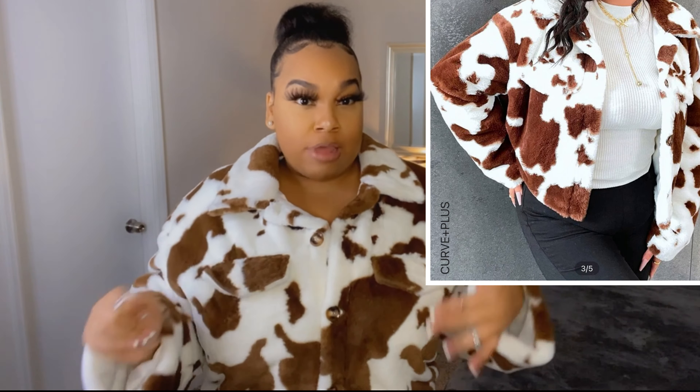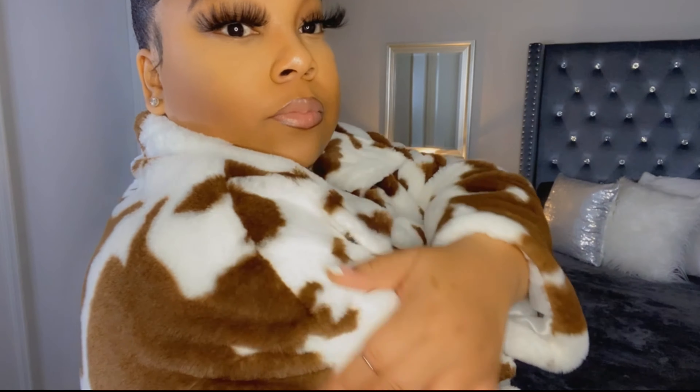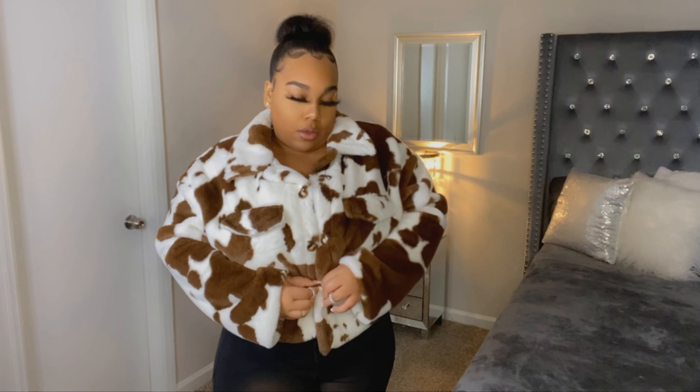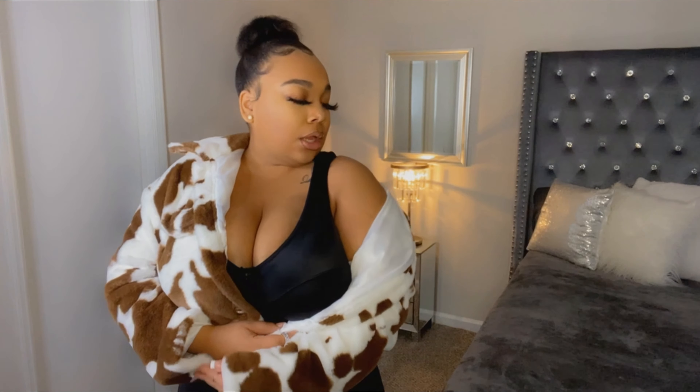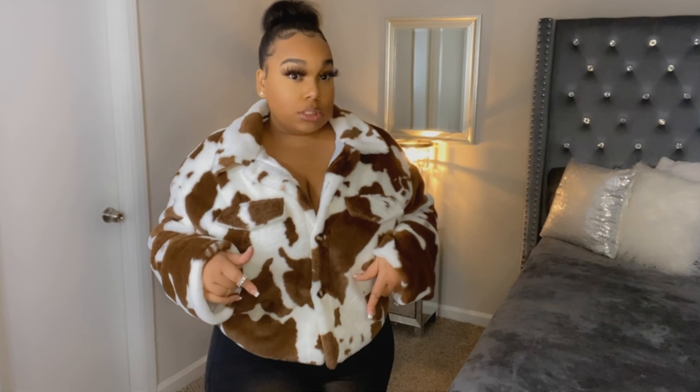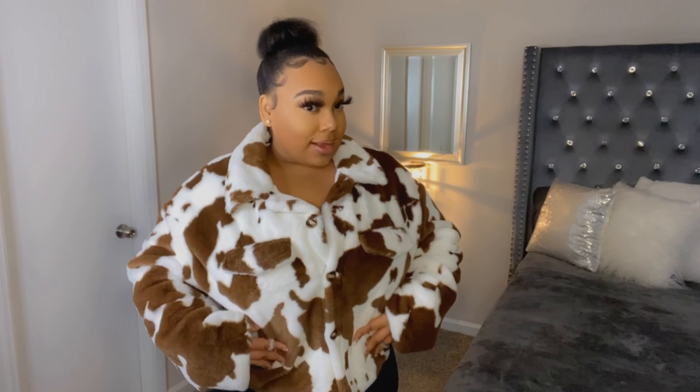Next is the cow print flannel off-the-shoulder jacket — this is so soft! When I put this outfit together I am going to be giving looks. I love that it's a crop and it has buttons you can button up or down. It's off the shoulder so it's getting looks. This is in a size 3X — the original price was $26 but with a discount it came out to about $22, so worth it. The only thing is it does not have pockets — what looks like a pocket is literally just a flap. Out of all the pieces, this might be my favorite.